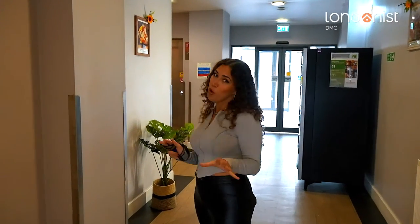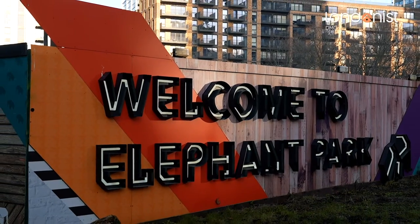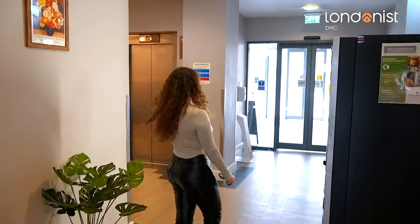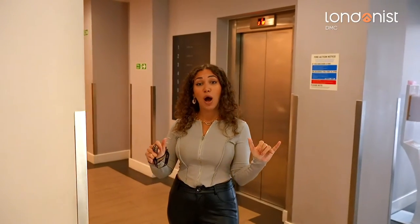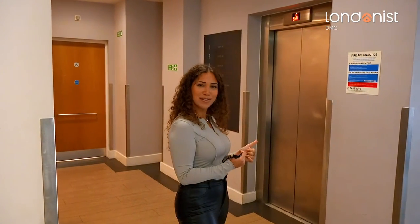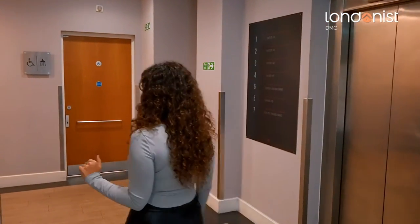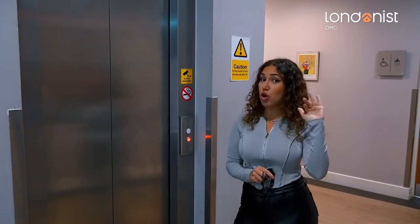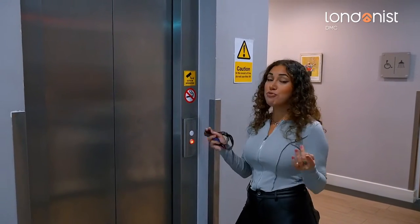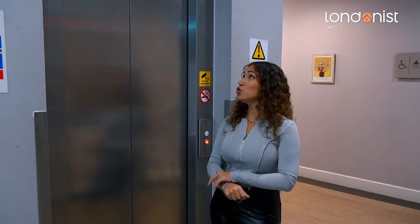We're going to go upstairs using one of the lifts. As mentioned, we're in Elephant and Castle — the underground is very close, just walking distance, and there are loads of big universities nearby. You can walk into central London in about 20 to 25 minutes. There are seven floors here, with the seventh floor being the premium rooms featuring bathtubs and everything. But now we're heading to a more standard room.